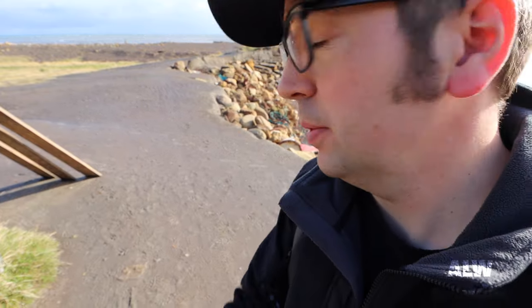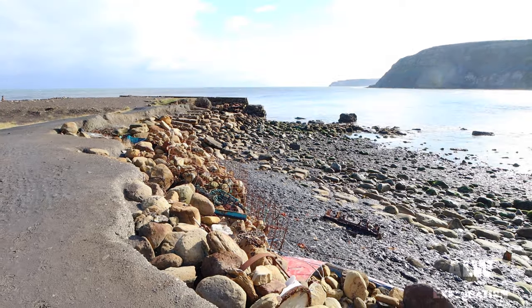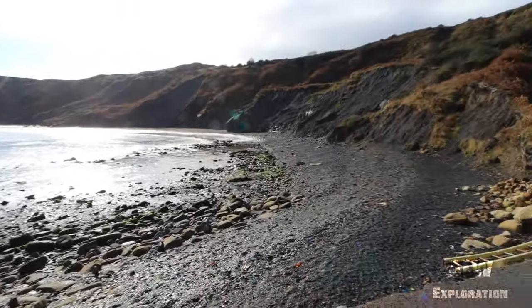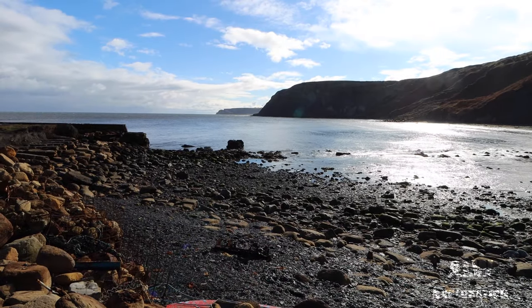I'm down at Port Mulgrave. This was used as an ironworks port and it was simply built just to serve. There used to be a big jetty behind me here and a breakwater, but it was blown up in the Second World War by the Royal Engineers to stop it being used as a landing point for the Nazis. The breakwater was down to my right — I'll put a picture of it up now of what it used to look like. There also used to be a jetty over here and a conveyor belt that pulled all the ironwork down and loaded it onto the ships in this bay. Sadly, it's all gone now.